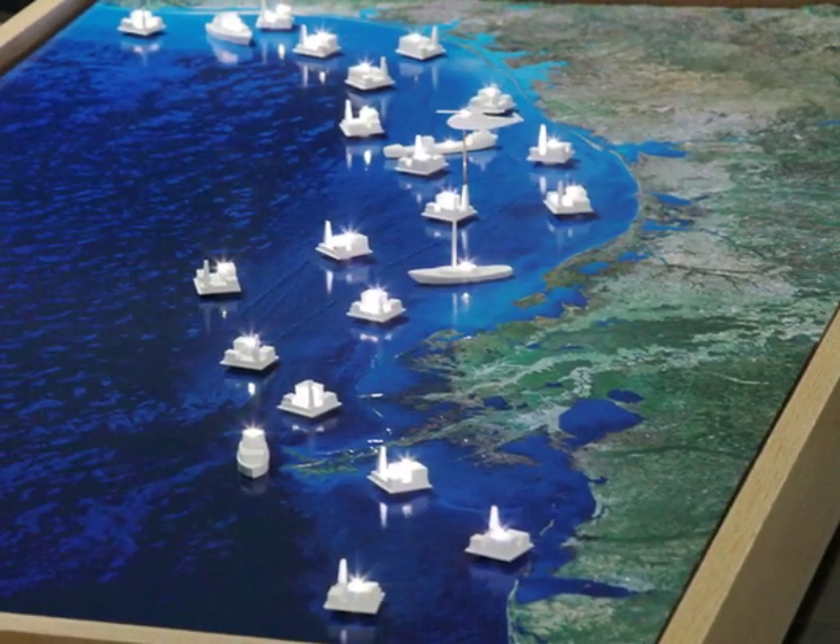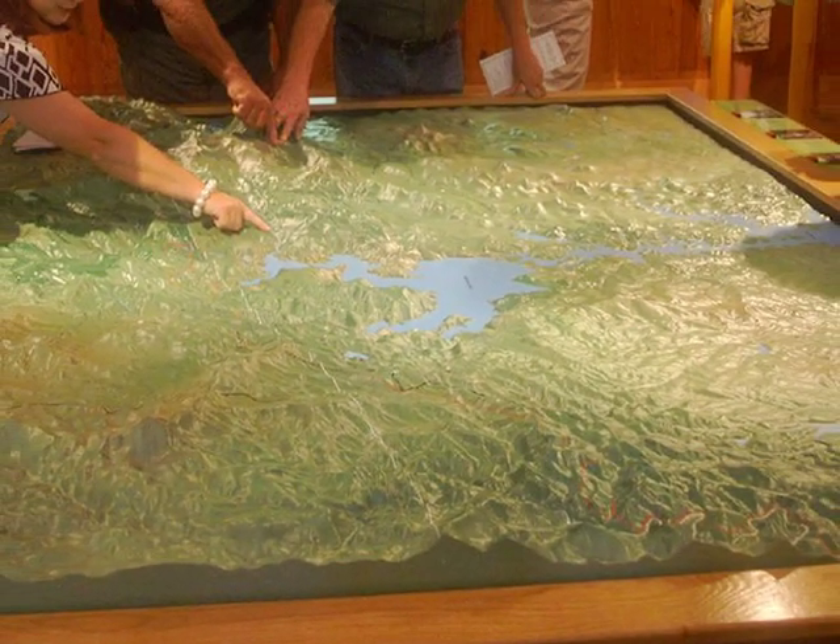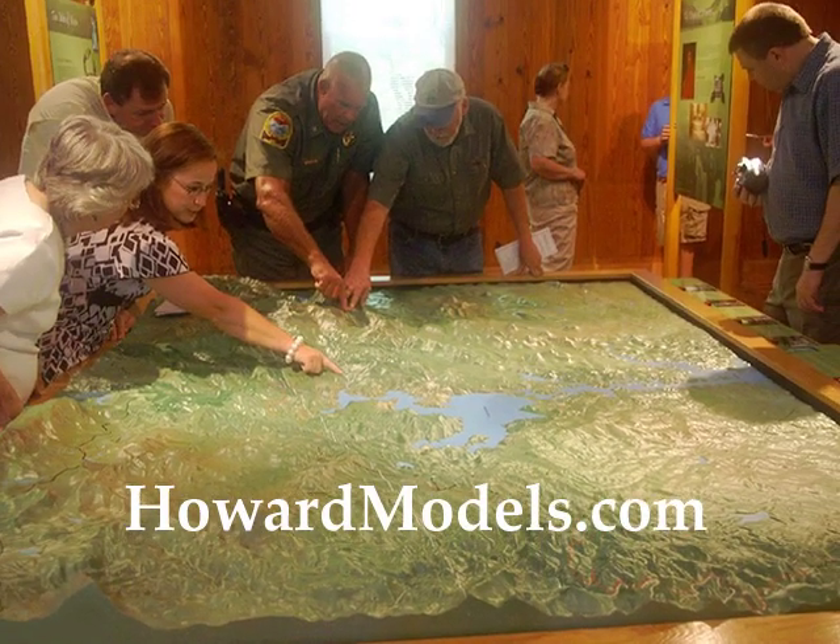So if you're in the market for a terrain model of some sort, please do consider Howard Models. Thank you.